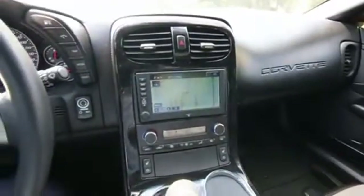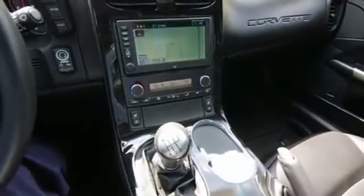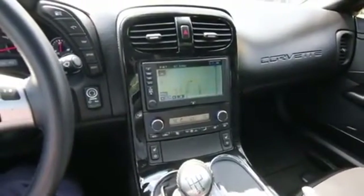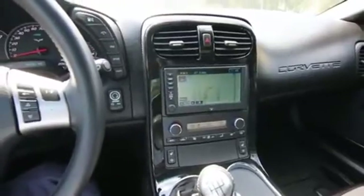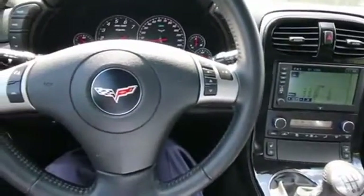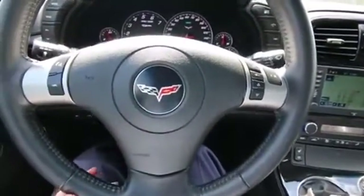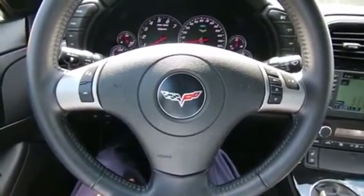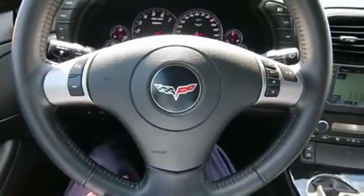We have experience selling cars and trucks all over the country. We actually have a big pre-owned business. We sell lots of pre-owned Corvettes — we probably sell almost a Corvette a month. So we have experience shipping Corvettes and selling them all over the country. Call us for more information and we'll fill you in on all the details. The out-of-state purchase process is easier than you might think, and we'll also get you a shipping quote.